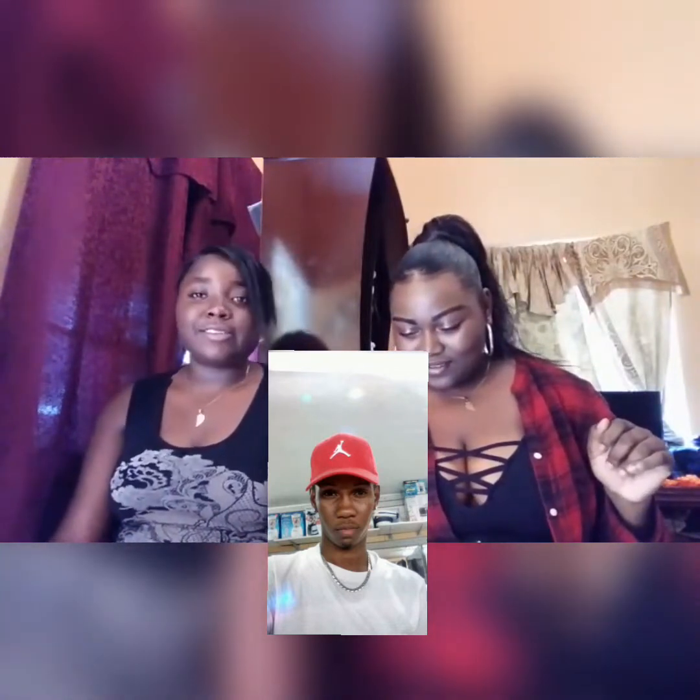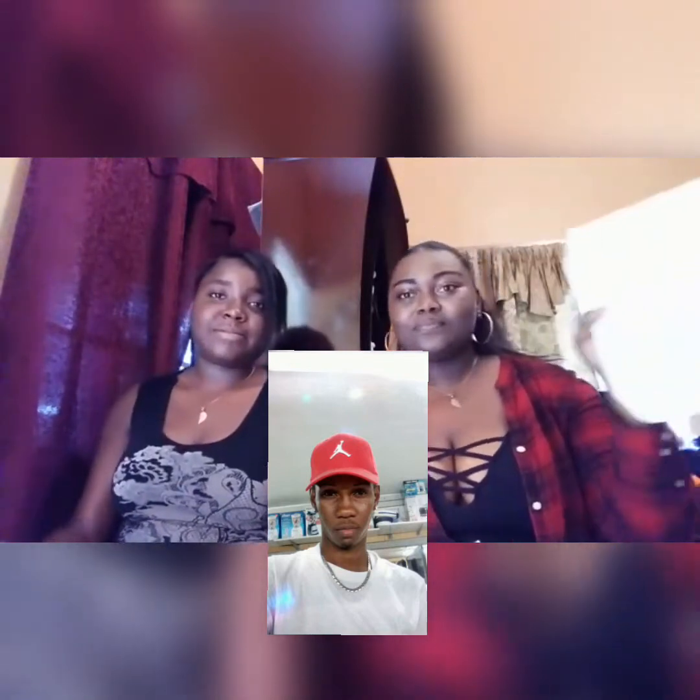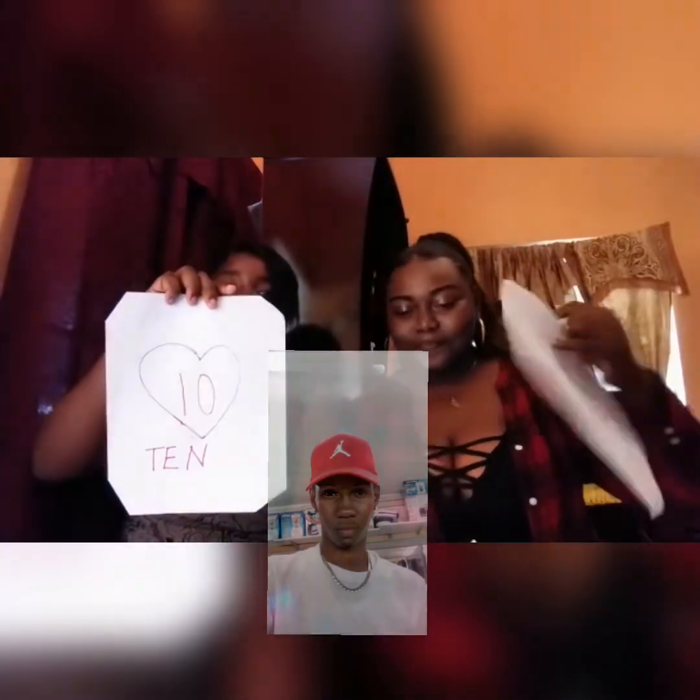Next in line, Jaden XO, aka Jermaine — jaden_xo, aka Jermaine. 10, 10, 10, 10.